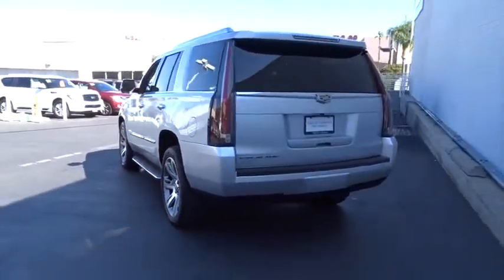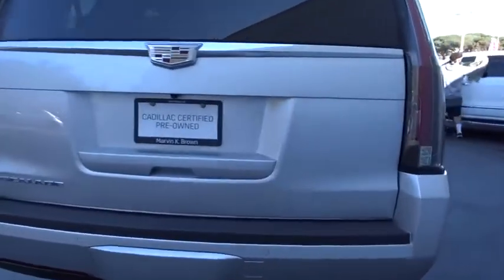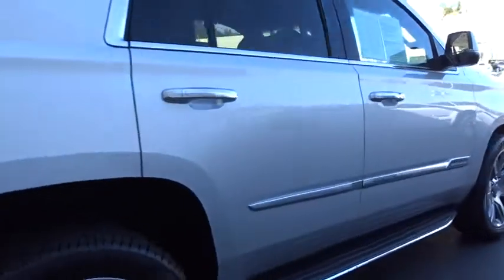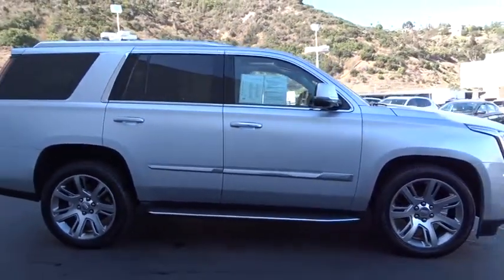This vehicle has less than 30,000 miles. Here are some of this vehicle's great options: Stability Control, Remote Engine Start, Traction Control, Power Liftgate, Power Passenger Seat, Navigation System.